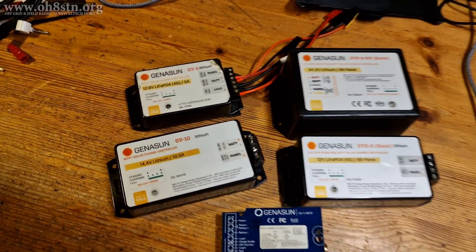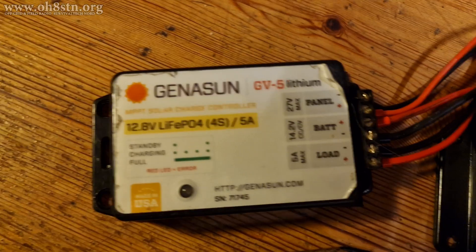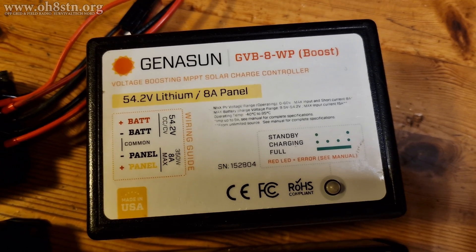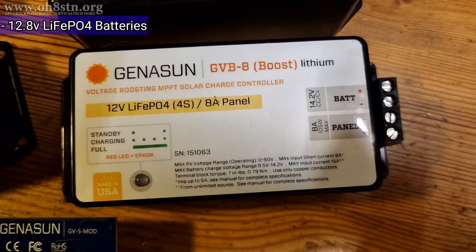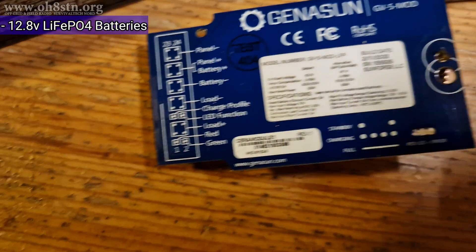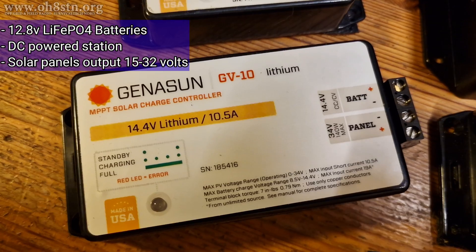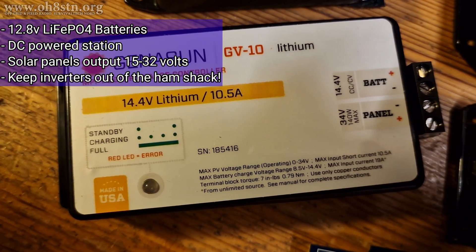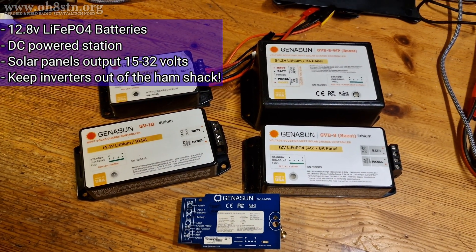Choosing the correct Guinness-on charge controller is perhaps the most confusing part of this topic. As long as we keep our off-grid ham radio gear DC and 12 volts — actually 11 to 15 volts — without inverters, choosing an MPPT charge controller from Guinness-on is very simple. Let's create a few constants: first, the battery is lithium iron phosphate or LiFePO4 at 12.8 volts nominal. Second, we are using DC power. Third, our solar panels output DC between 15 to 32 volts. And lastly, there are no inverters in our system — no micro-inverters on the solar panels or in the ham shack.